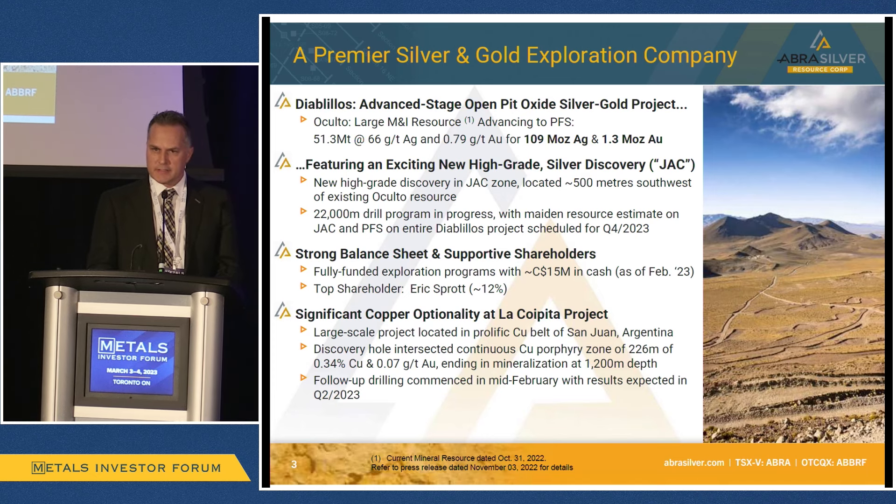AbraSilver is an advanced stage exploration asset. Our key project is called Diablilos, located in the mining-friendly Salta province in Argentina. This project has been around for many years and has had over 120,000 meters of drilling throughout the years, with most of that focused on one key deposit called Occulto.